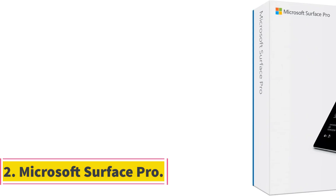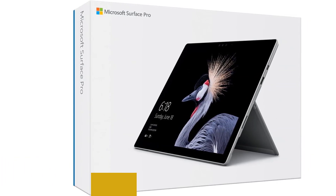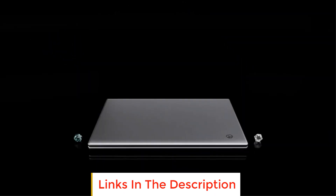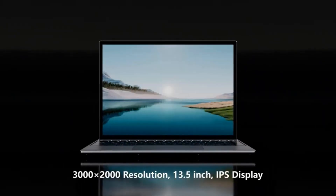Number 2: Microsoft Surface Pro. If you aren't a fan of the Surface Book and want something that is more of a dedicated tablet, Microsoft has got you covered with the Surface Pro. The 5th generation of the Surface Pro has made standing leaps forward regarding design and quality for the Surface Pro line.